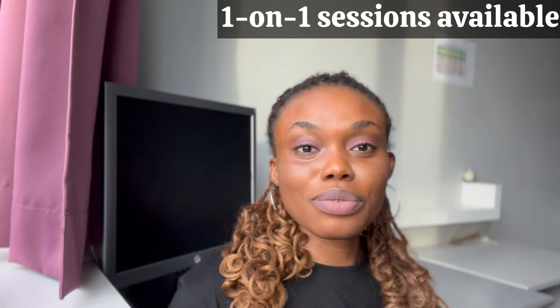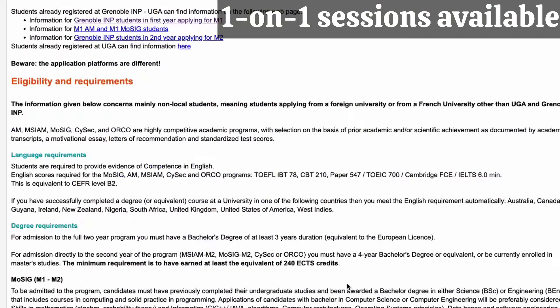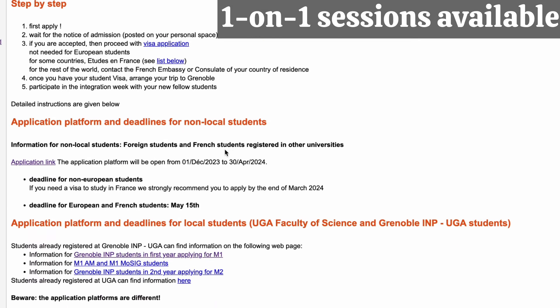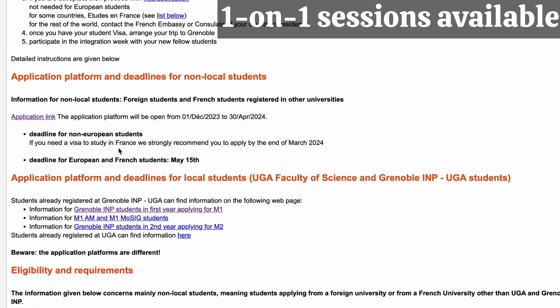I'm going to share my screen with you as we go along. I'll put the link to this website in the description. So you can see: admission to MUSIC, AM, SIM, Cyber Security, and Operations Research. It lists the steps you should follow. The application platform is open from December till March 8th, so it is currently ongoing right now. For this one, you do not need Campus France to apply. The only time you need Campus France is when you are doing your visa.